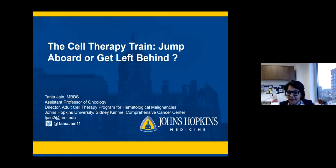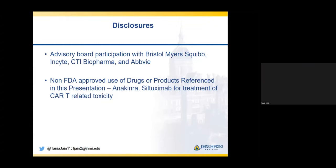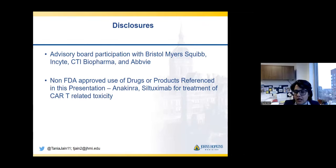Thank you, John. Very happy to be here. So the title today is the cell therapy train—jump aboard or get left behind. There is a question mark at the end, so please don't miss that. It's not a statement, it's a question. It's a thought for all of us to think about as we go through some of these slides. These are my disclosures. We will be talking about the non-FDA approved use of anakinra and siltuximab for the treatment of CAR T-cell-related toxicity.